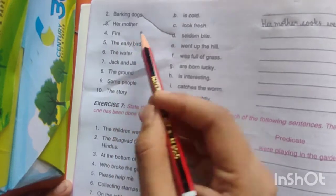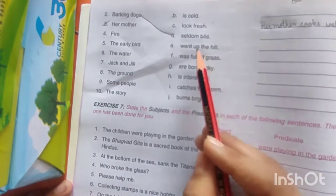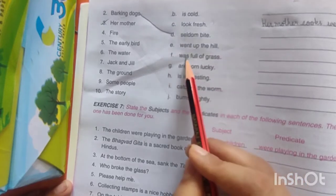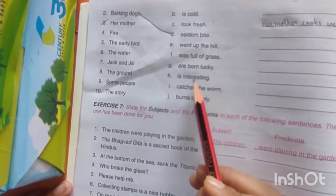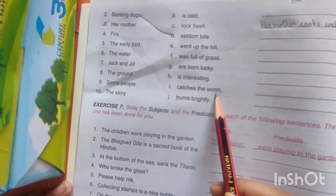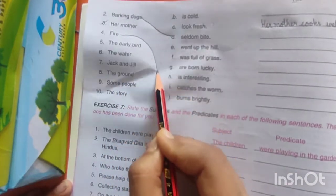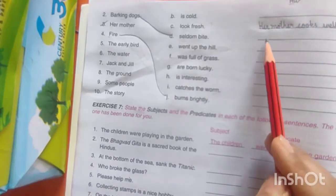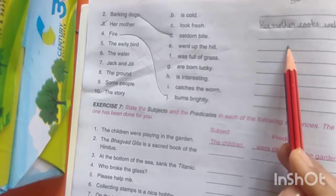Now the fourth one — 'Fire.' Is it cold? No. Look fresh? No. Went up the hill? No. Was full of grass? No. Are born lucky? No. Interesting? No. Catches a worm? No. Burns brightly? Yes! So match these two — you have to write it here: 'Fire burns brightly.'